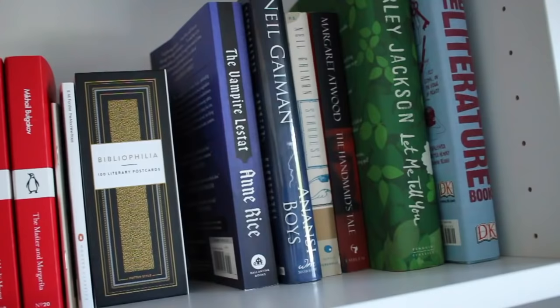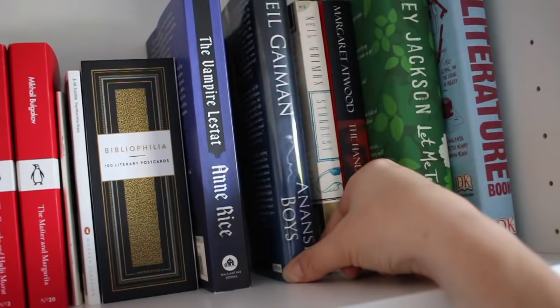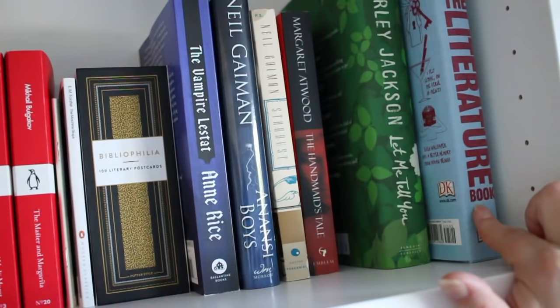The next section is just kind of miscellaneous on this shelf — some signed books, the only four that I kept. I've got The Vampire Lestat by Anne Rice because that really influenced me growing up. I have Neil Gaiman's Anansi Boys as well as his Stardust. I have Margaret Atwood's The Handmaid's Tale, and then just because they fit up here I have Shirley Jackson's Let Me Tell You and The Literature Book, which is actually a really great resource if you're unfamiliar with a period. So that is the first shelf.